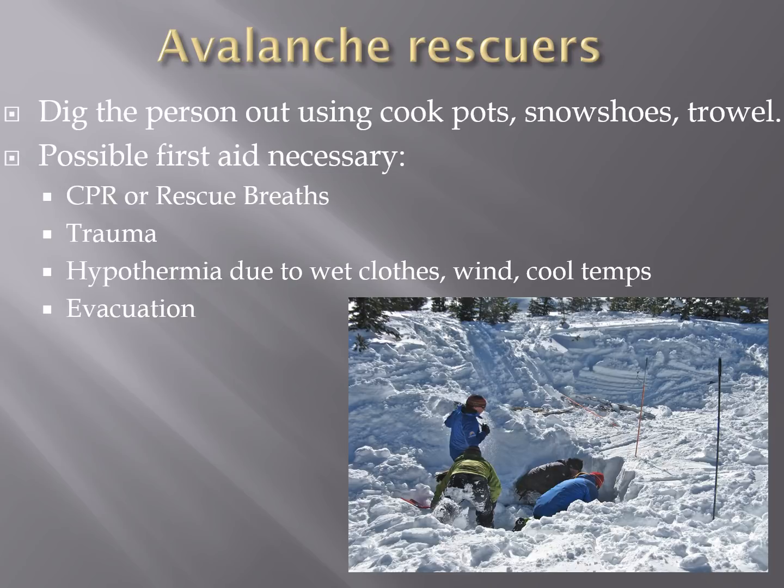Once you've located the body with your probe, dig them out as quickly as possible using anything you have — cook pots, snowshoes, a trowel — and be ready to do first aid. The common first aid for avalanche burial is rescue breaths or CPR. Remove snow from their mouth and begin to help them breathe — they may begin to breathe spontaneously or they may not. People can also suffer trauma from being thrown against trees or rocks. After you've extricated the person, hypothermia can become an issue, especially if it's windy or temperatures are cool. Then you'll need to think about evacuating this person depending on their injuries.